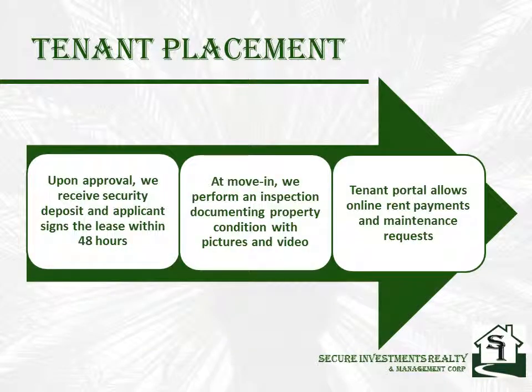Once a tenant has been approved, they pay the security deposit and sign the lease within 48 hours. We have an excellent lease that's been tweaked over the last 25 years by local attorneys and myself to stay up to date on real estate laws and offer you the best protection. You also have the option of an attorney-prepared lease.